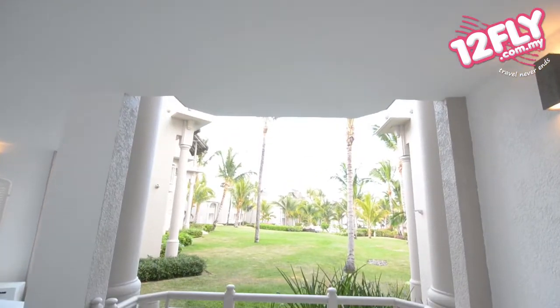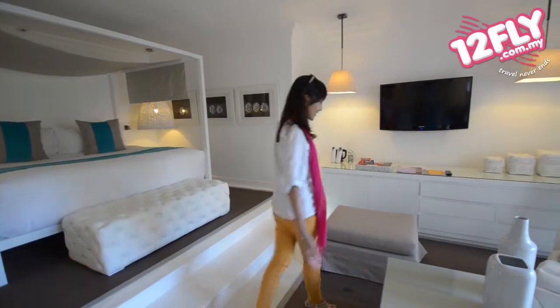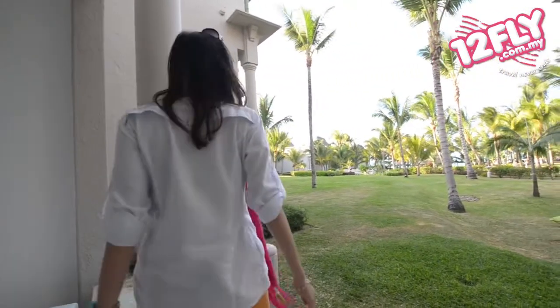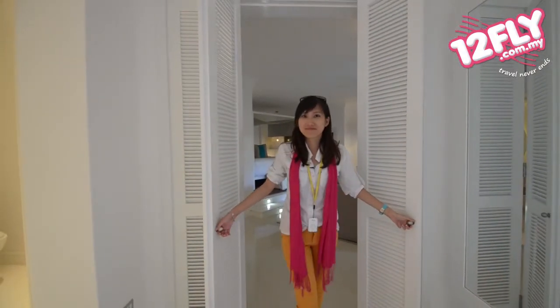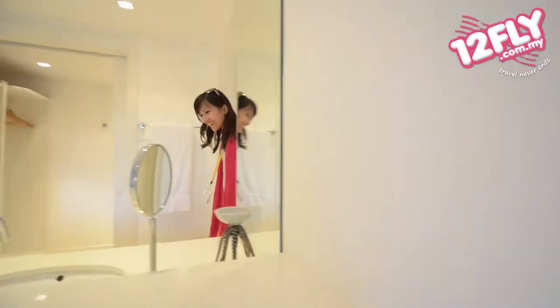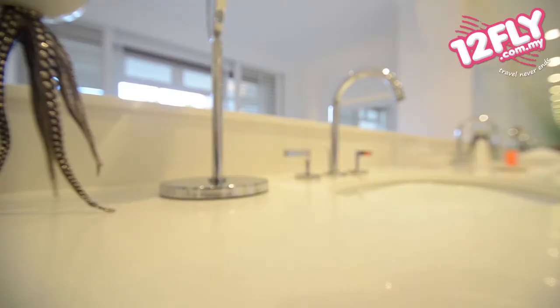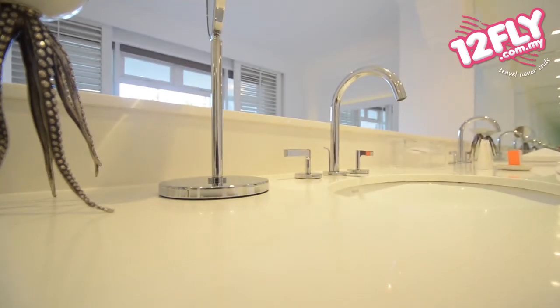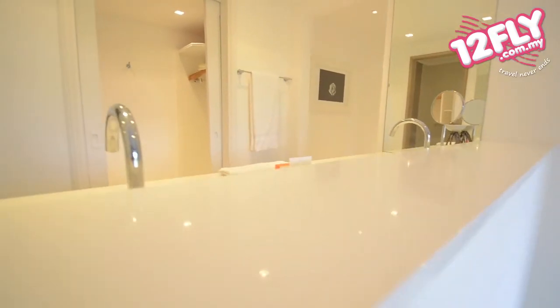And then you have a big terrace out there where you can have your honeymoon backdrop and enjoy your dinner. This bathroom is super huge. Now I'm starting to like Kelly Hoffman a lot. The whole area is all white, which creates such a dreamy, very chill-like feeling.